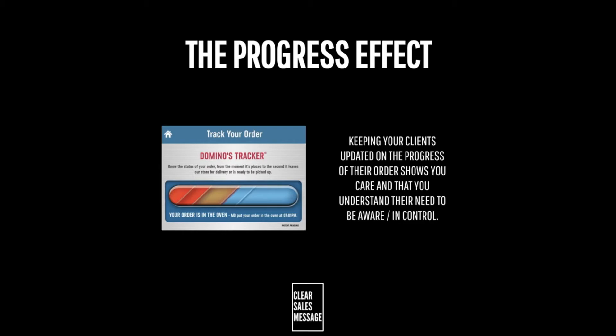You'll see this in use in a number of places that you already buy from in everyday life. The most common and obvious example would be something like Domino's Pizza. From the moment you order your pizza to the moment it arrives at your door, they keep you updated throughout on what's happening and where your pizza is. This stops you calling them to check, and it also ensures you know exactly what's going on.